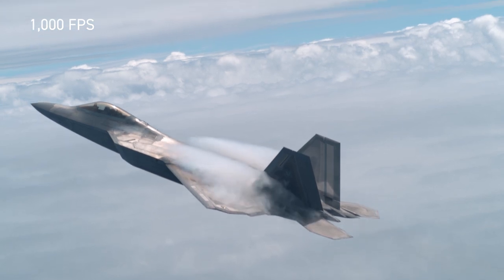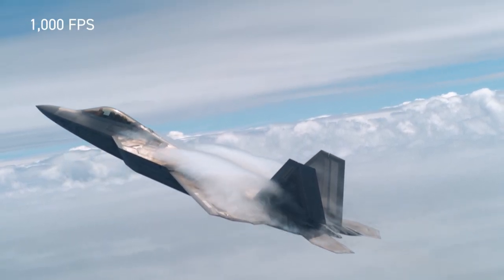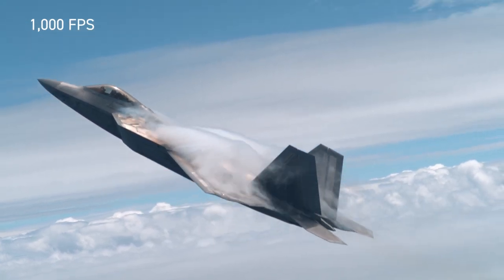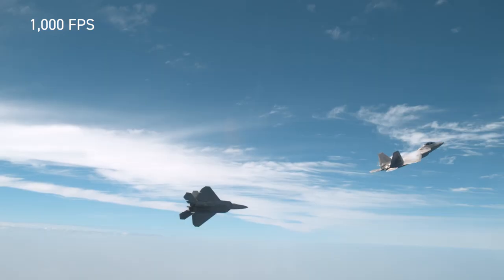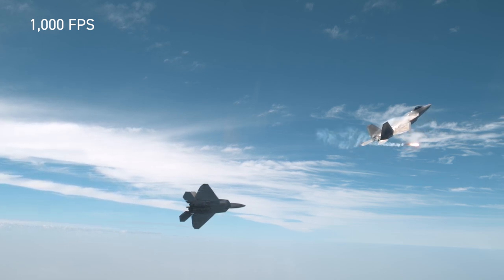The resulting footage shows vapor sweeping off the jet in unexpected ways. Capturing mid-flight maneuvers from these vantage points makes this footage truly unique.